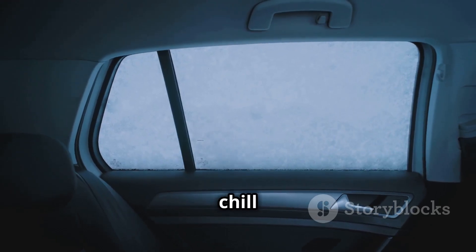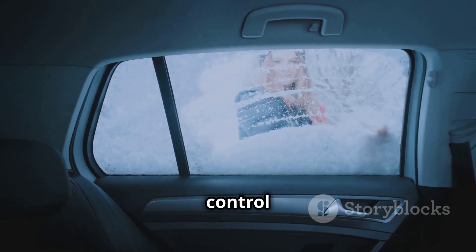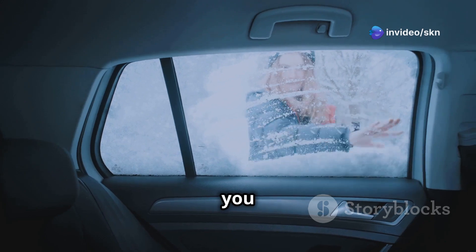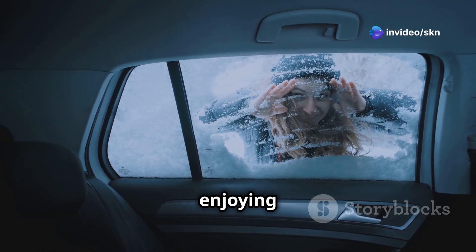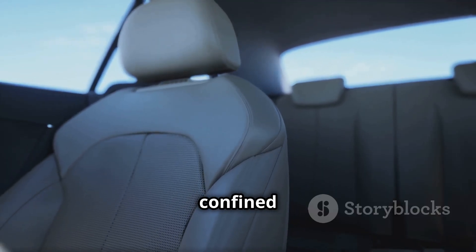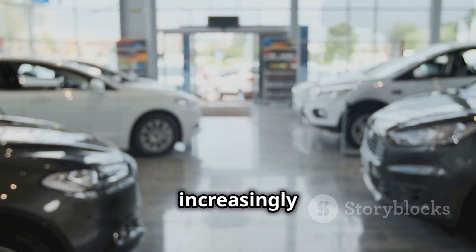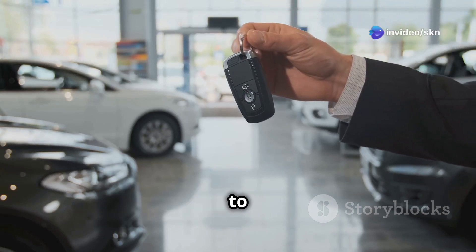Whether you're battling the chill of winter or the scorching heat of summer, these advanced climate control features work tirelessly to keep you comfortable, allowing you to focus on what truly matters — enjoying the open road. Heated and ventilated seats are no longer a luxury confined to high-end vehicles. They're increasingly common in a wide range of cars, making driving comfort accessible to all.